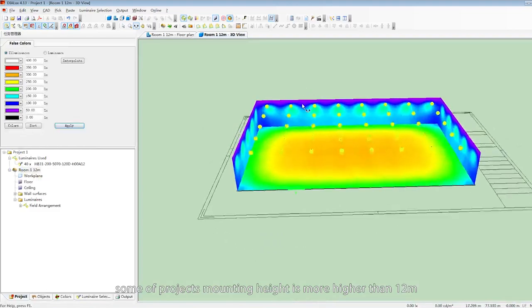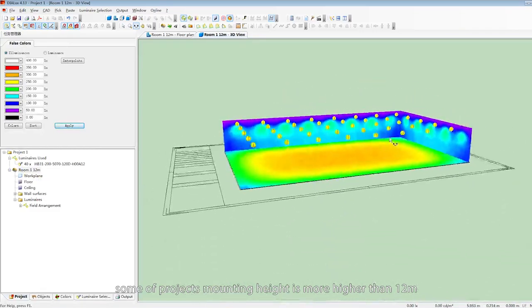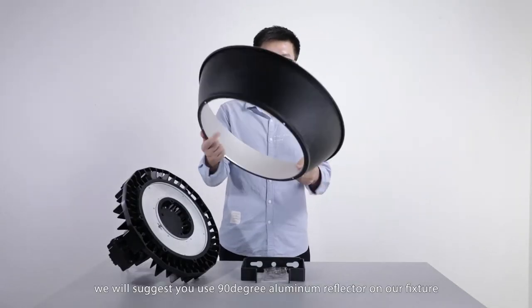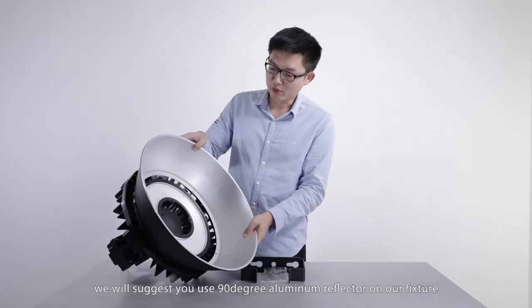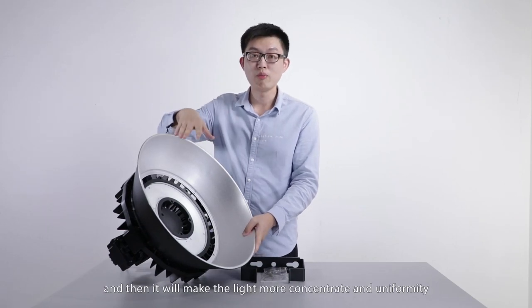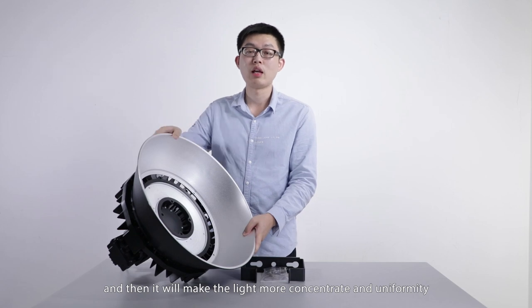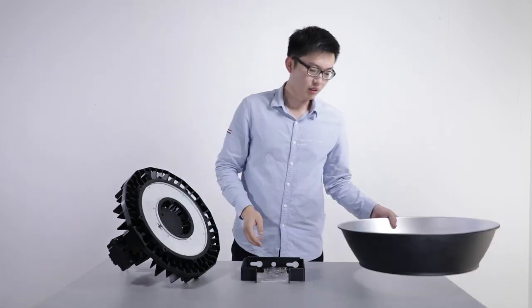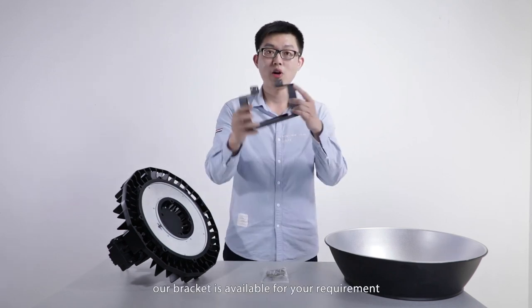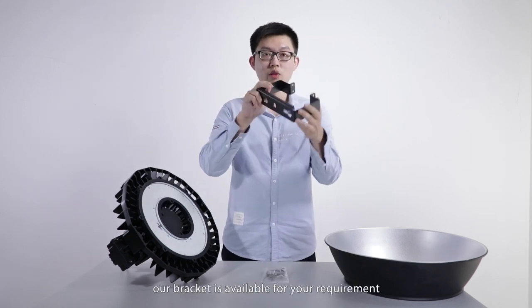For some projects where the mounting height is more than 12m, we will suggest using a 90-degree aluminum reflector on the fixture. This will make the light more concentrated and improve uniformity. Ceiling-mounted or bracket installation is also available when required.